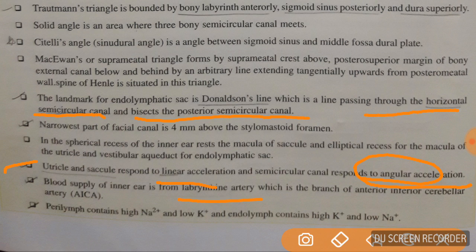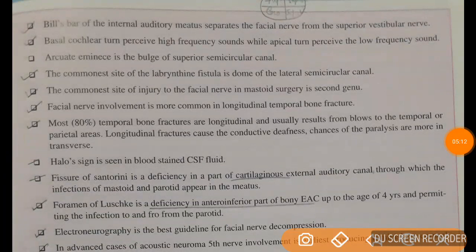Endolymph contains low sodium and high potassium — similar to intracellular fluid concentration — while perilymph contains high sodium and low potassium, similar to CSF. Bill's bar of the internal auditory meatus separates the facial nerve from the superior vestibular nerve.